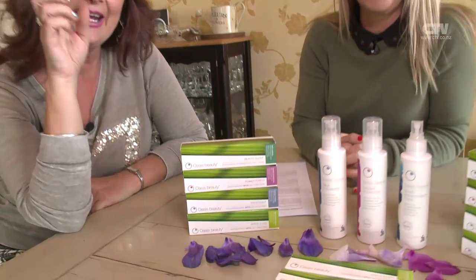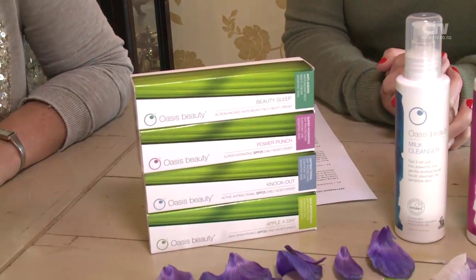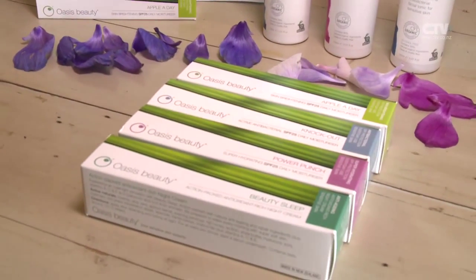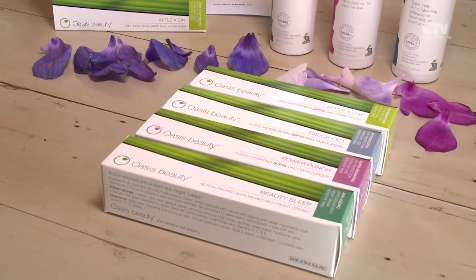Which one sounds like you? Apple a Day, Power Punch, Sleeping Beauty — or rather, Beauty Sleep. The presenter fancied herself as Sleeping Beauty. The range includes Apple a Day, Knock Out, Power Punch, and Beauty Sleep. One presenter opts for Beauty Sleep, loving the delicate fragrance from it as well, which is exquisite.